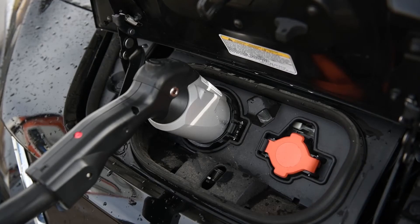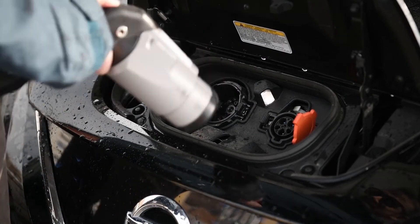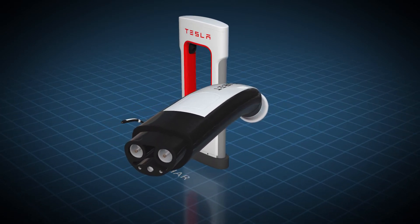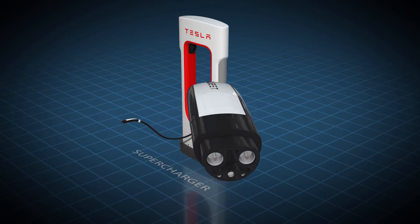Other charging standards include CHAdeMO, a DC charging standard used mostly by Japanese manufacturers such as Mitsubishi and Nissan, and Tesla's proprietary supercharger standard. However, for AC charging, nearly all EV models available in the United States can use AC Level 1 and Level 2 standards.